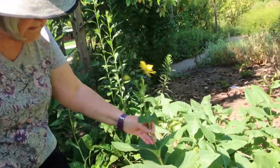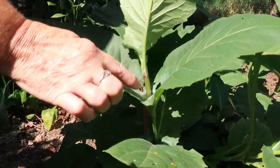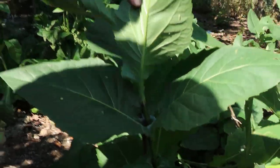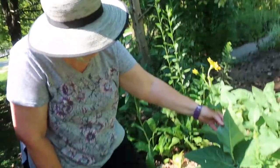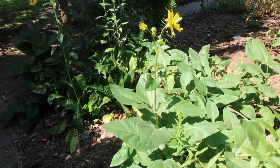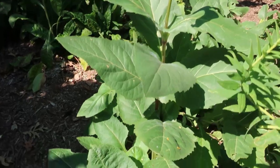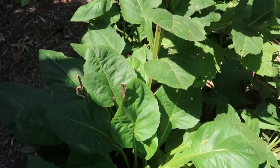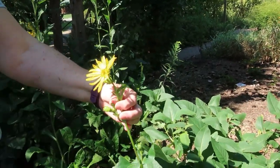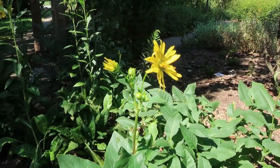This is a cup plant. Look how the leaves grow together and form a cup right here. When it rains or if we water, that water sits in there and gives pollinators, birds, little lizards, and frogs a little place to drink. It is native and has a pretty little yellow daisy-like flower on it.